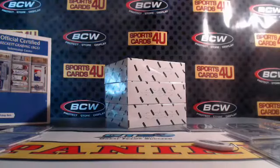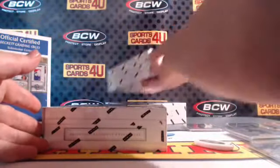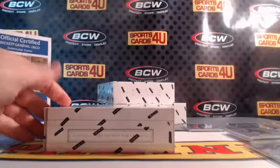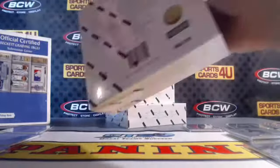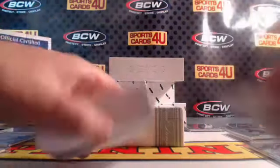Three boxes to go, aka one case to go. Box Four.